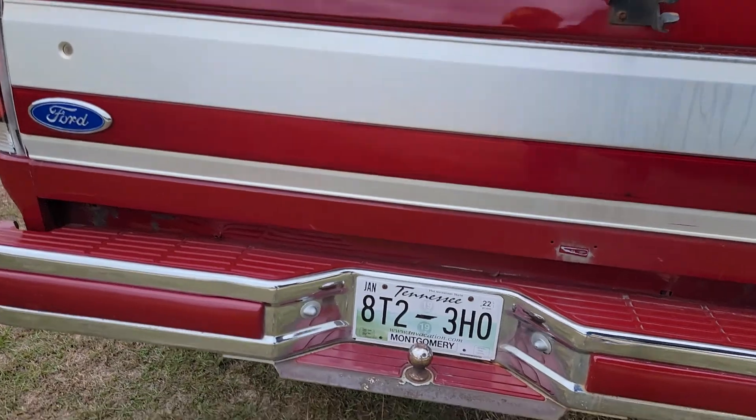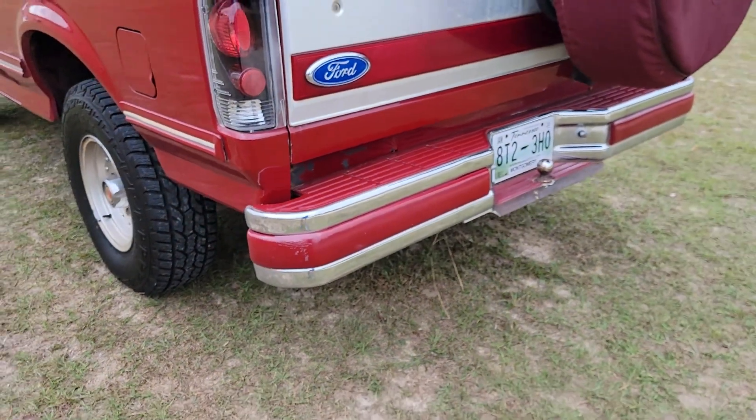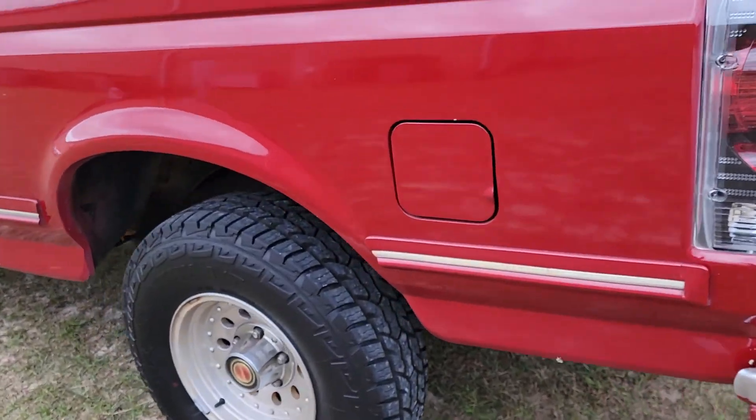No rust on that tailgate either. Whenever they did the paint job, they painted the plastics on the bumper, which is kind of a cool little touch — body side molding, everything.